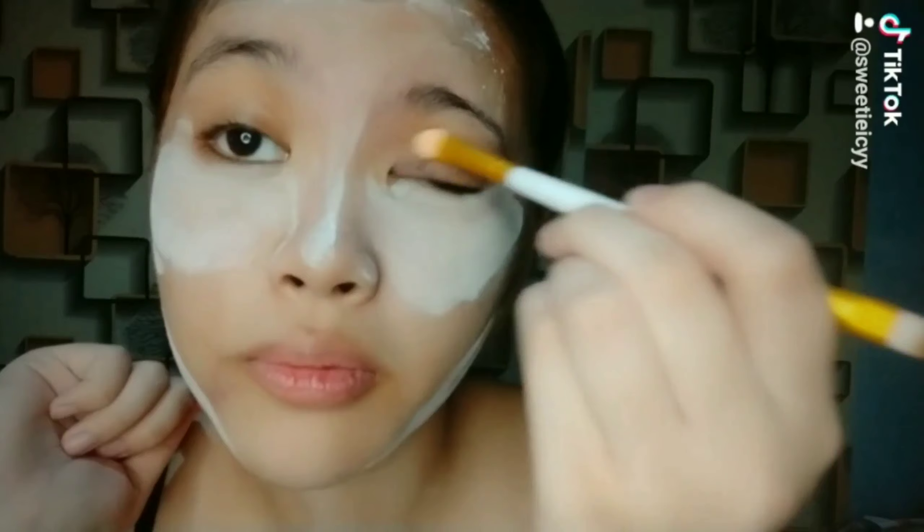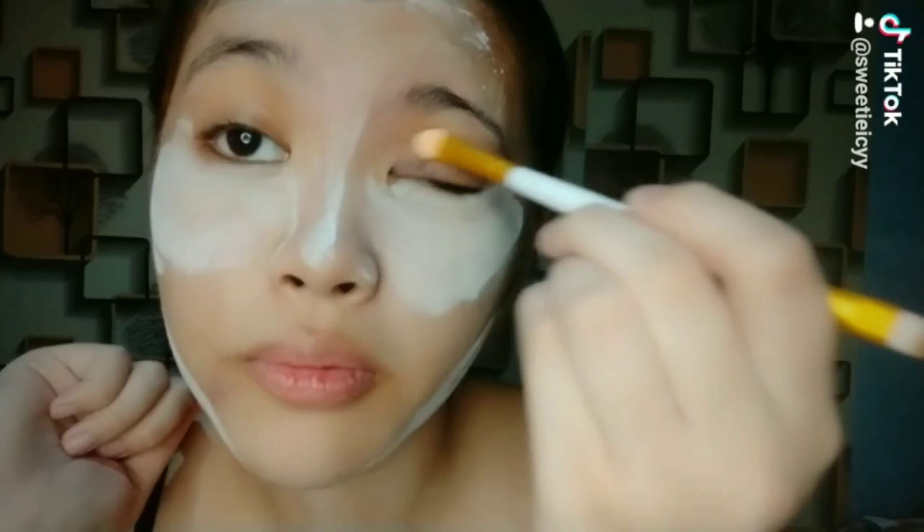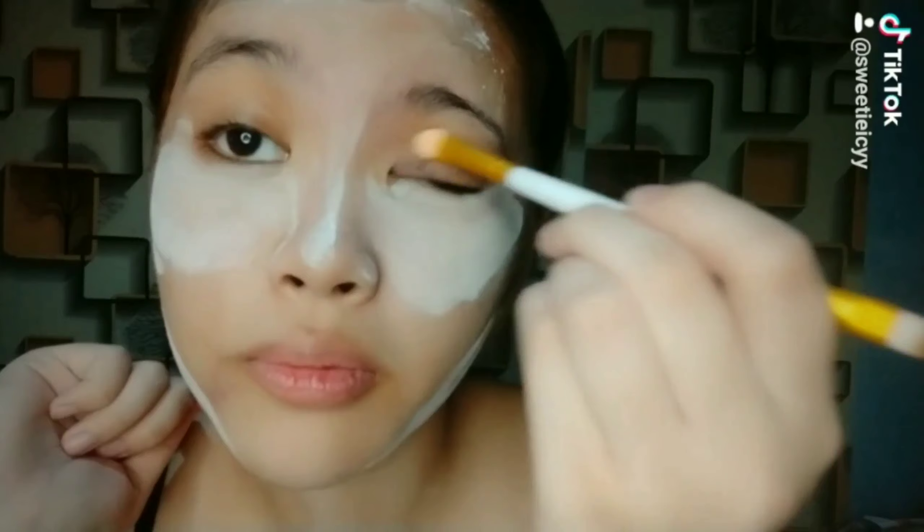Kaya i-model natin yung mga serums — yung aloe vera at tomato serum. Bida-bida, kala mo talaga endorser, pangiti-ngiti pa, slow mo pa. Sabi naman ni mama ko, maganda ako. Ayan, yung aloe vera natin. Tapos binato pa yung glass skin serum — ito yung gagamitin natin for my face bago tayo mag-start ng makeup.